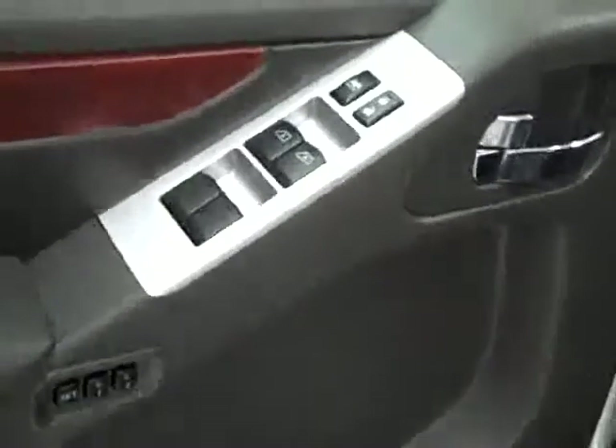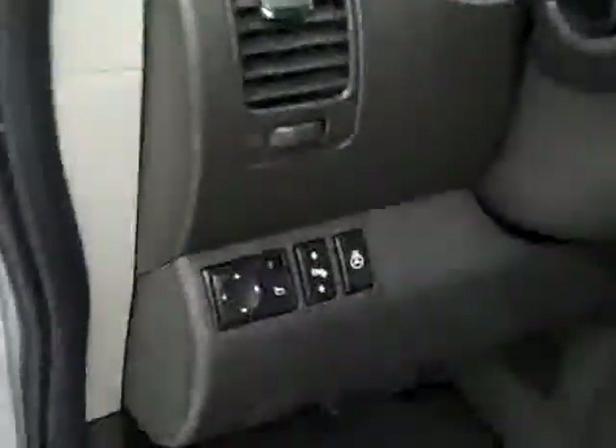Here you get your power windows, locks, and mirrors. It's a power adjustable seat, memory driver's seat, leather interior. Leather's in good shape. There's a little scuff there on the driver's seat. Passenger's seat looks perfect. Floors are also very clean, and the factory floor mats are still with this vehicle and in good condition.